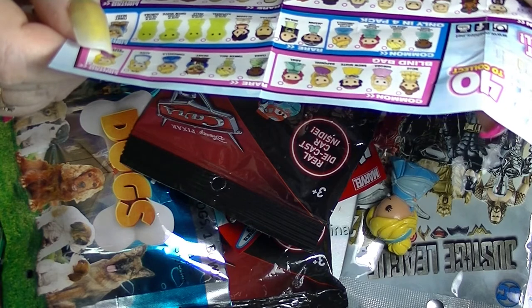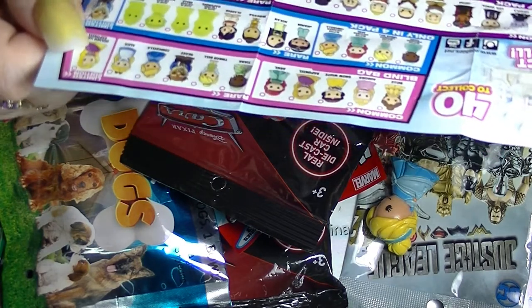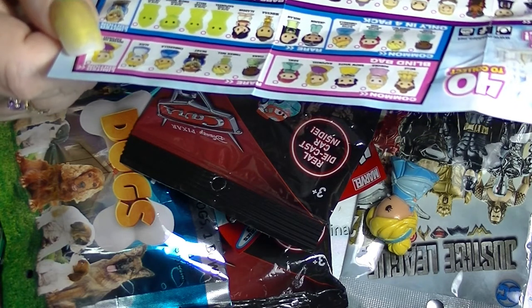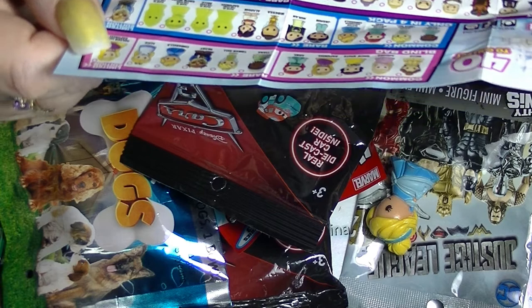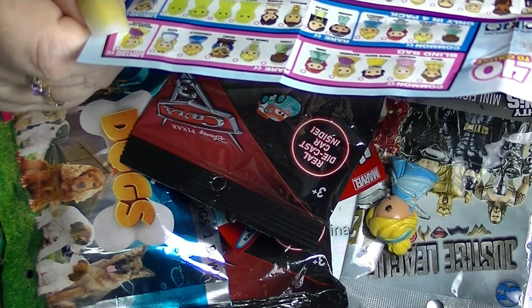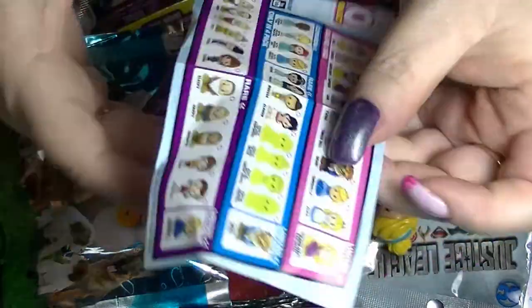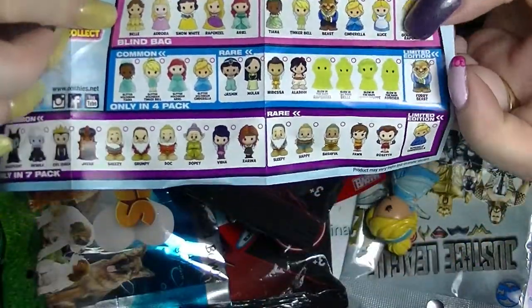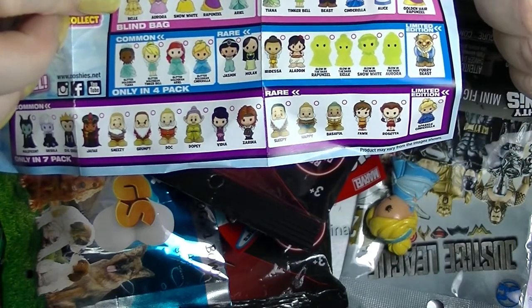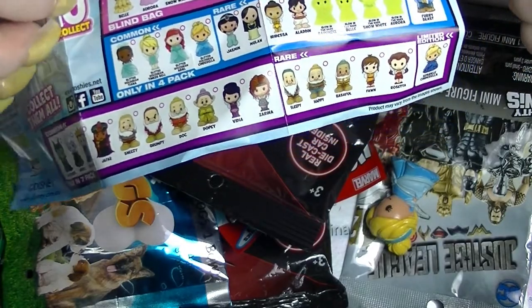There is actually a glitter hologram one in the 4-pack — that would be really super cool. And apparently there is a sparkle one in the 7-pack. But in the single pack blind bags... actually no, she's a rare. I can't read properly. This top line is the blind bags, which is what we're looking at. And she's in the rare tier. So that's really, really cool — we got a rare Cinderella. Awesome.